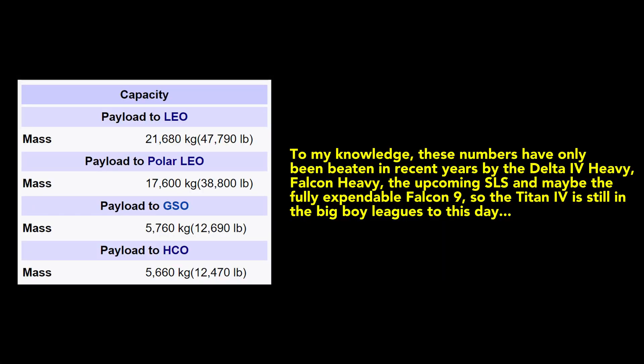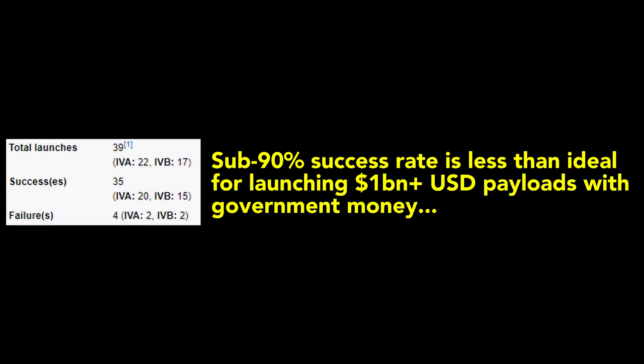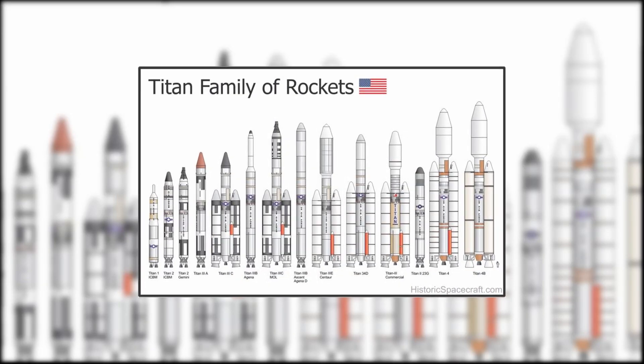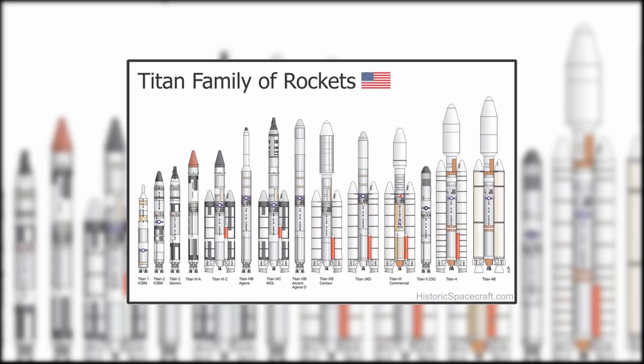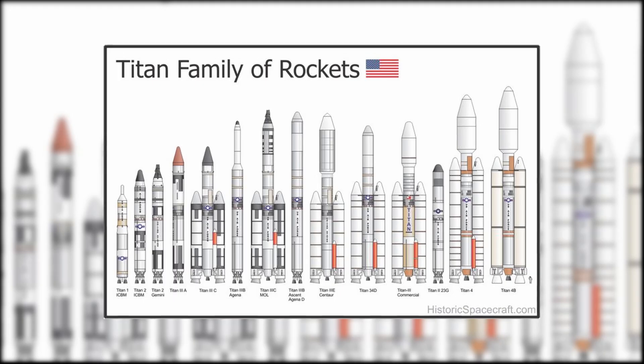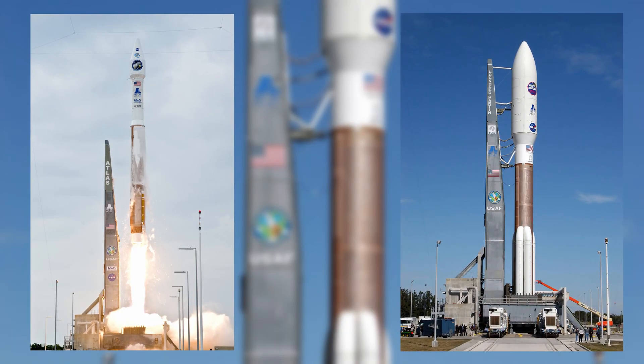Whilst the Titan IV was the most capable American launch vehicle during its tenure, it was also expensive, unreliable, and it used hideously toxic hypergolic propellants in its first and second stages. Perhaps it's no wonder, then, that the Titan IV was the last of the nearly 50-year-long Titan family, with Lockheed Martin developing the Atlas V for the US Air Force's evolved expendable launch vehicle program.